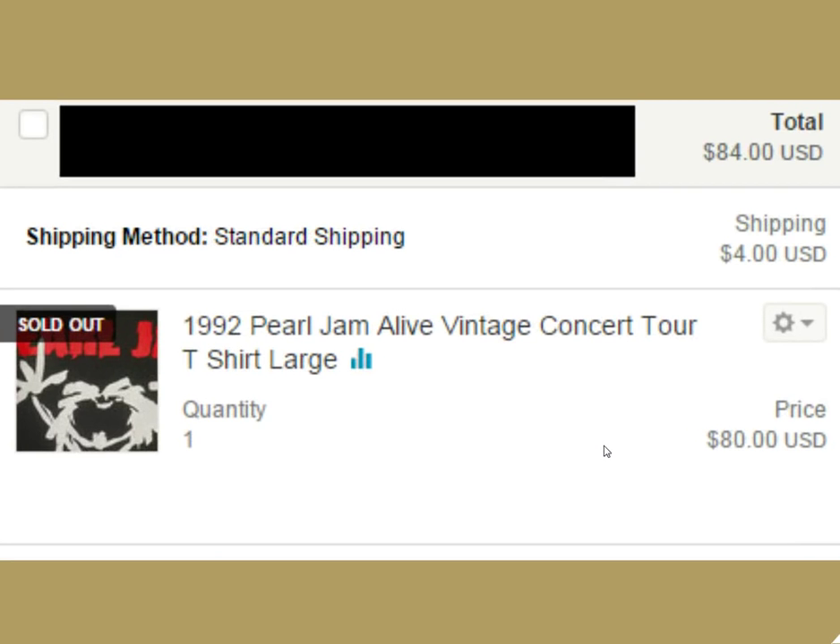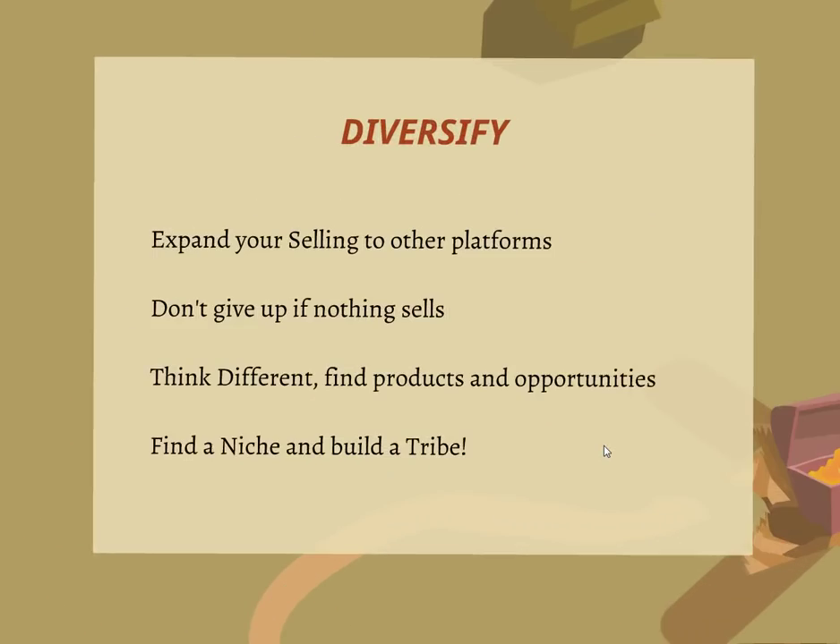Here's a 1992 Pearl Jam Alive concert tour vintage t-shirt — $84. You can't go wrong with Pearl Jam. Anything vintage sells for sure.